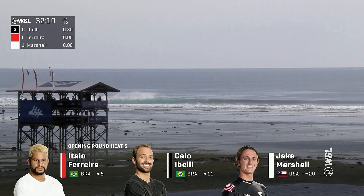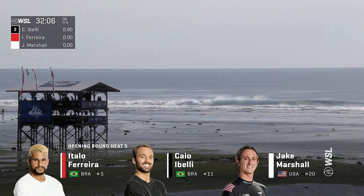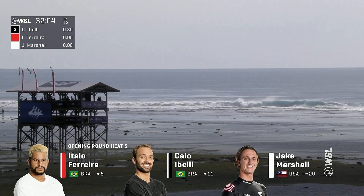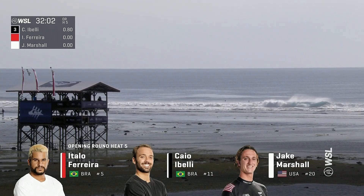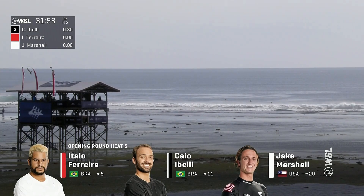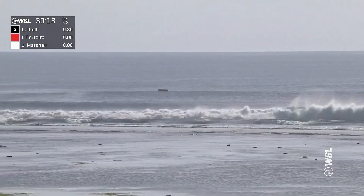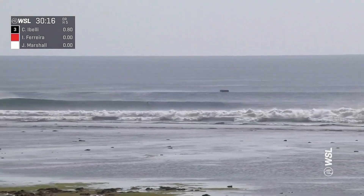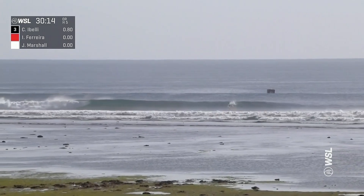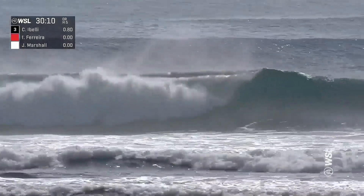We have a brand new heat just getting started — heat number five of the afternoon for the men's division. Italo Ferreira takes on Coyote Belly and Jake Marshall. Joe Trapel, defending G-Land champ — I guess he can't defend it this time. The past champ in '97. Representing Seaside Reef in Encinitas, California — a solid, powerful regular footer that doesn't back down to a challenge.